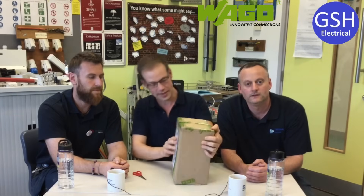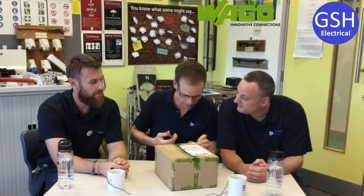We've got a really exciting afternoon. Gary, myself and Matt have come to have a look at this box sent to us by WAGO. We're really excited to open this box from them. I believe it's full of WAGO connectors, so that's really exciting. We'll be able to have a look at these in a minute. Shall we open the box up, lads? Yeah, let's see what these WAGO connectors look like.